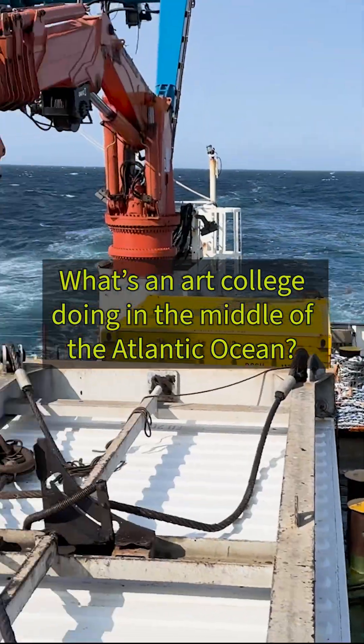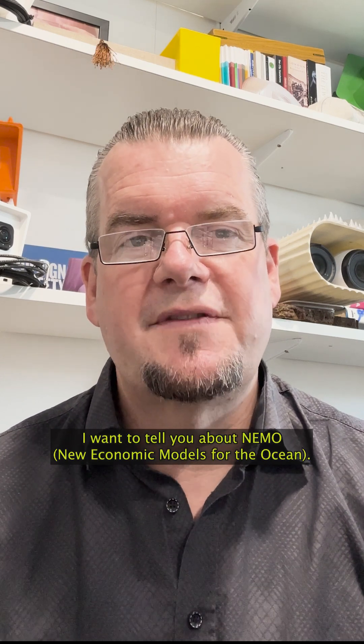What is an art college doing in the middle of the Atlantic Ocean? Hi, I'm Professor Ashley Hall from the Royal College of Art. I want to tell you about NEMO, New Economic Models for the Ocean.